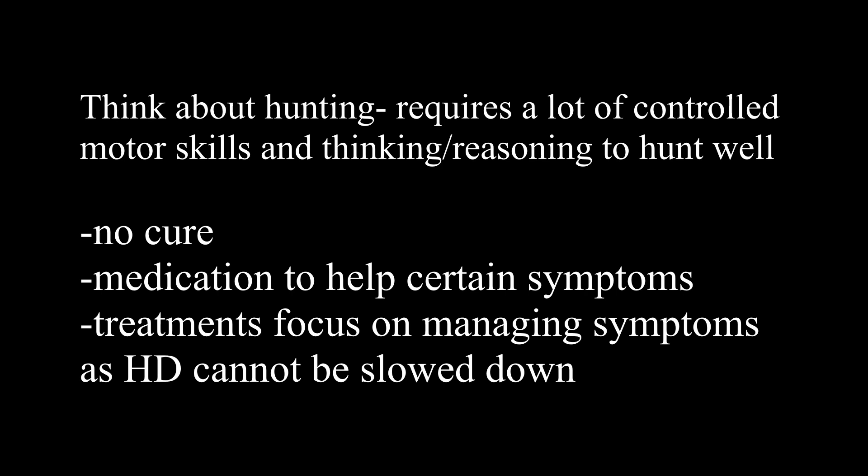Since this condition is hereditary, it's really important to understand how your genes are going to be impacted within a family — you can get a consultation and genetic testing. Unfortunately, since there is no cure, we have to look at appropriate medication as well as treatments that focus on managing symptoms, as Huntington's cannot be slowed down.